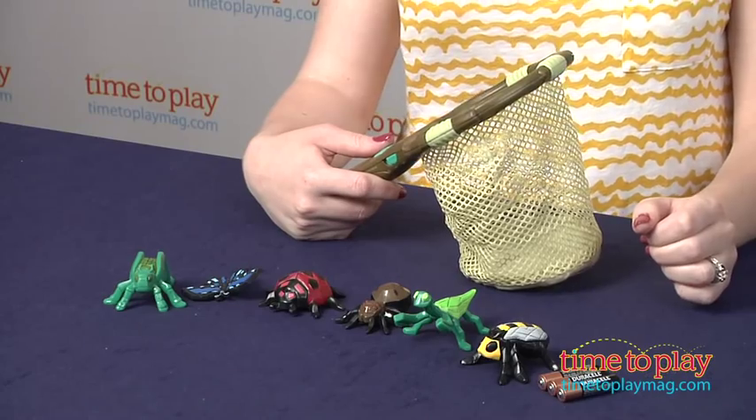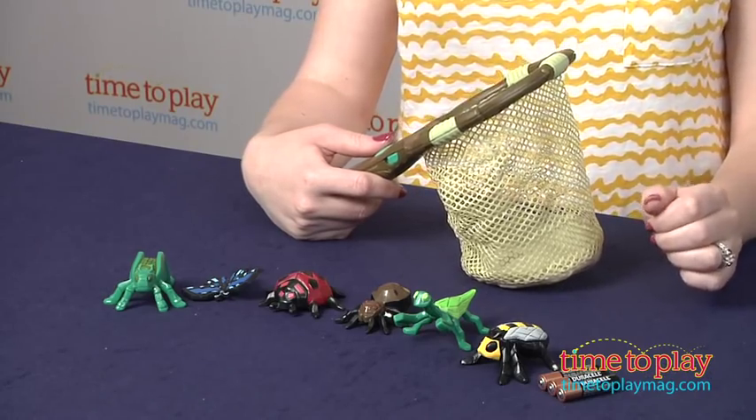Hi, I'm Laurie from TimeToPlayMag.com, and you don't have to catch real bugs in order to learn about them. This is the GeoSafari Jr. Talking Bug Net from Educational Insights, and it comes with six plastic bugs.